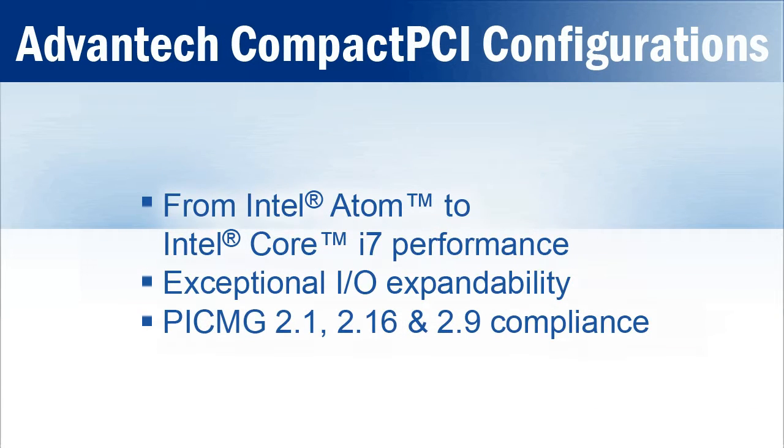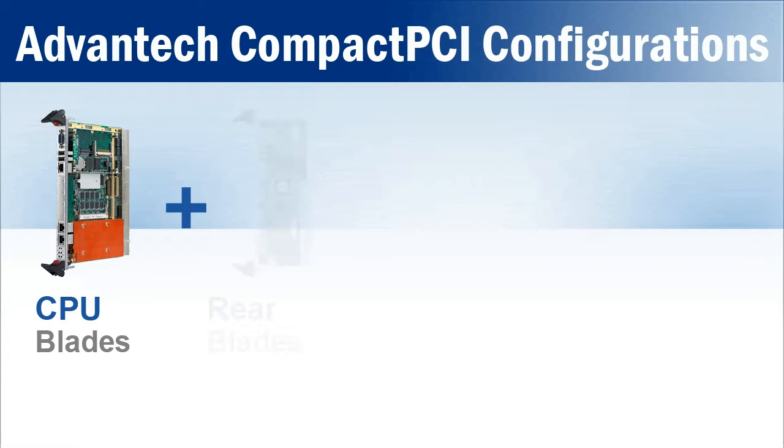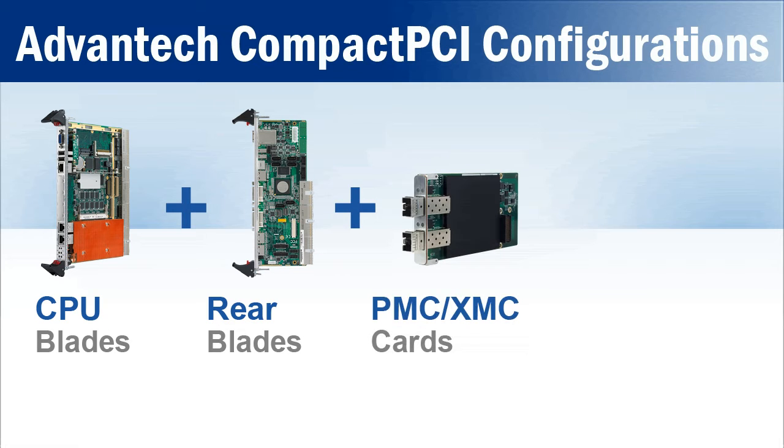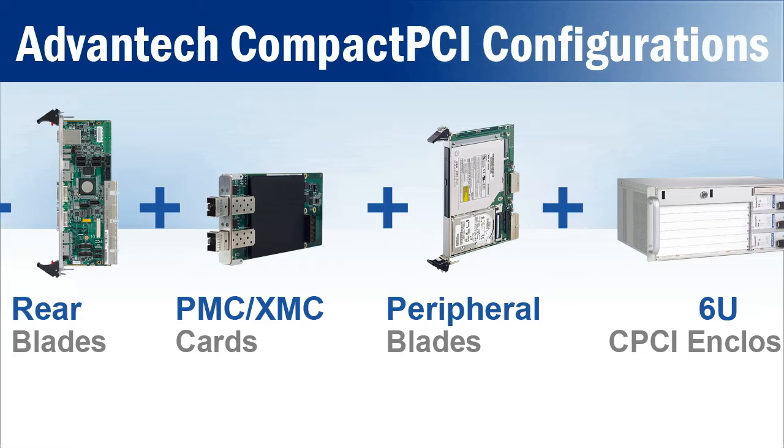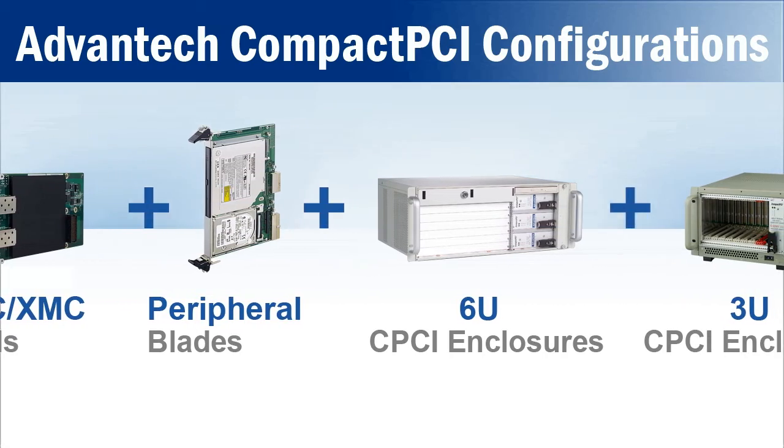Built to the highest levels of design and manufacturing quality, Advantech's product range encompasses 3U and 6U CPU blades with leading-edge Intel processors, rear transition modules, XMCs and PMCs, as well as peripheral blades and complete system enclosures.